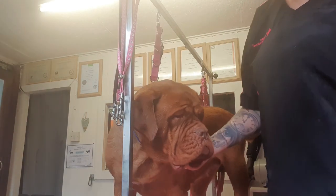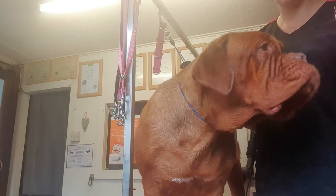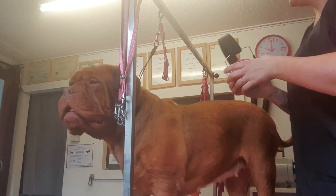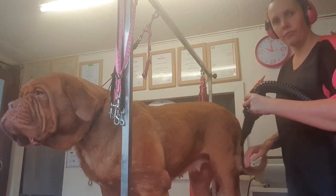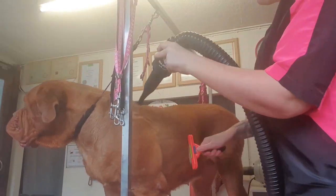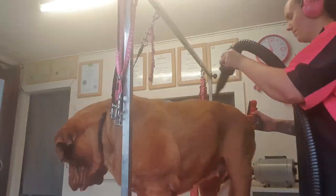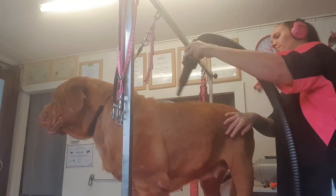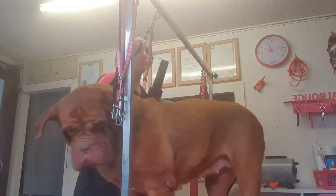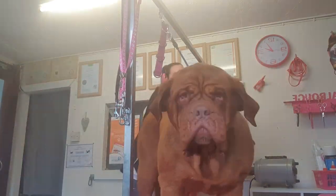We've blasted the worst of the water and the hair out in the bath. Lollipop is back on the table and we're going to dry her now.